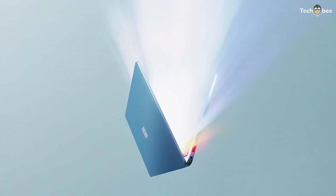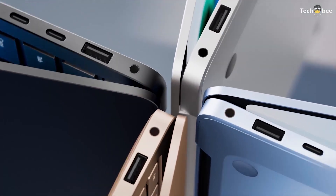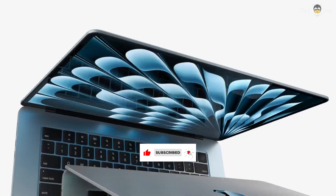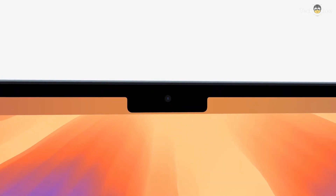Which lightweight laptop fits your needs? Whether you need AI-powered efficiency, a stunning touchscreen, or all-day battery life, these top-tier ultrabooks will keep you productive and mobile. Check the description below for the best deals and upgrade your setup today.